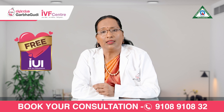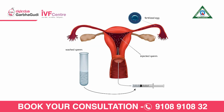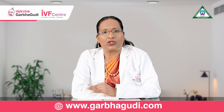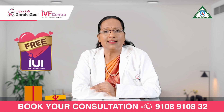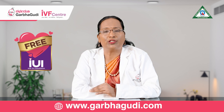The processed sperms are given to the fertility specialist, who inserts them into the woman's uterus. She is then advised to rest for about 10 to 15 minutes. Tablets are given to support the pregnancy for about 15 days, and after 15 days a pregnancy test is done to check for pregnancy.